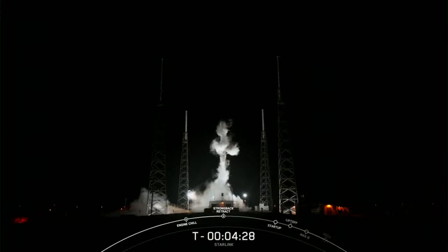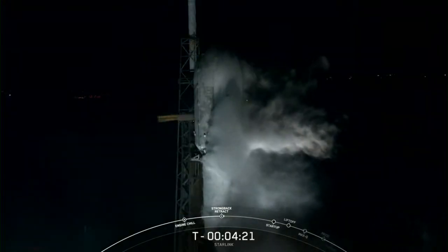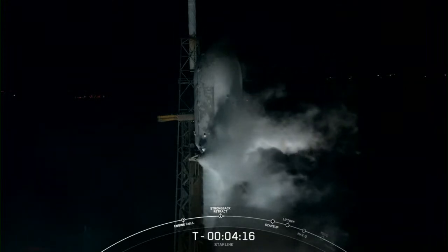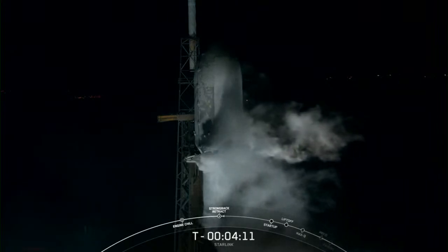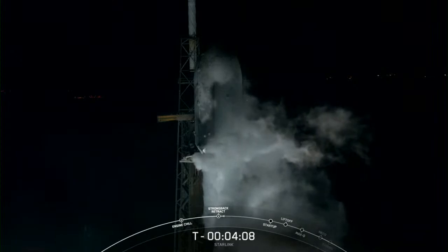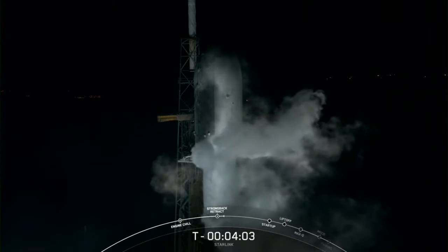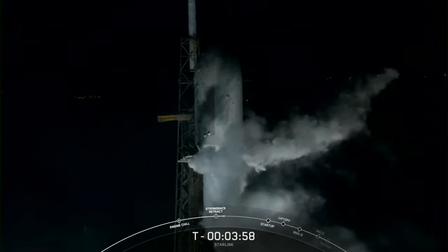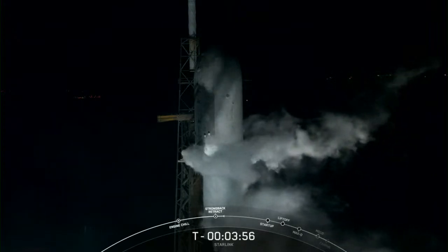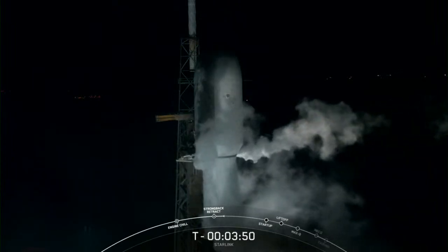And once you see them opening up, you'll see the strongback move away from the rocket. Behind the clouds, you can see those clamp arms opening up. And once they're opened up fully, the strongback, or TE, or transport erector, will move away from the vehicle. The transport erector is the large structure sitting right next to Falcon 9, and it's how we route electrical connections and propellant to the vehicle.